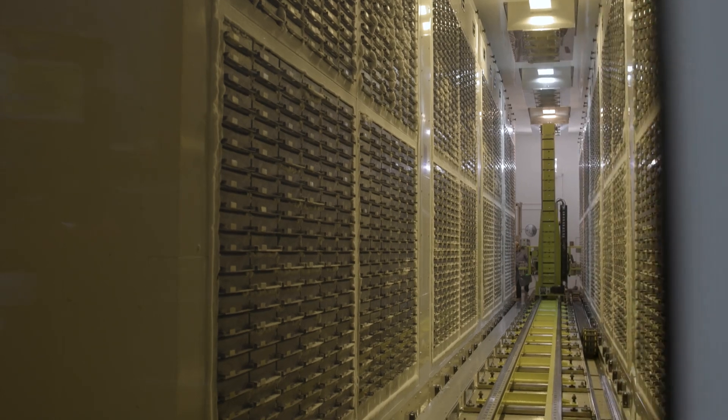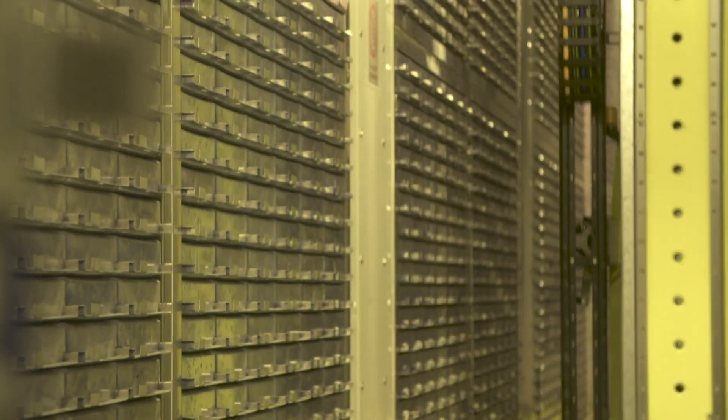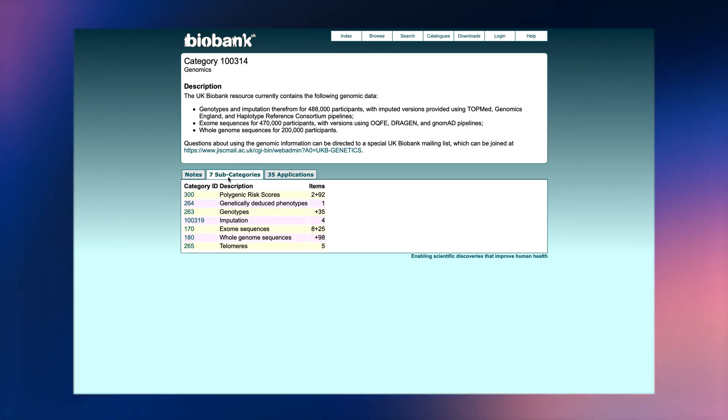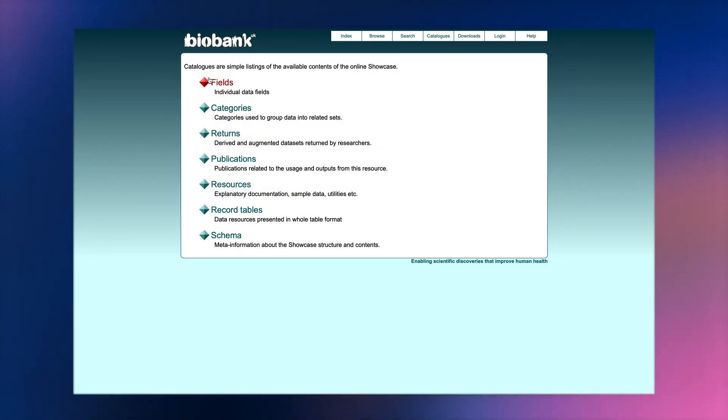The problem we had when the opportunity to sequence UK Biobank occurred was the scale of the data would be so large that our previous model of downloading the data to researchers' own systems really wasn't going to be feasible. So we needed to change the model such that researchers could come to the data, and that's where the idea of having a research analysis platform sitting on the cloud, hosted in the UK, would allow researchers to come and work on that.